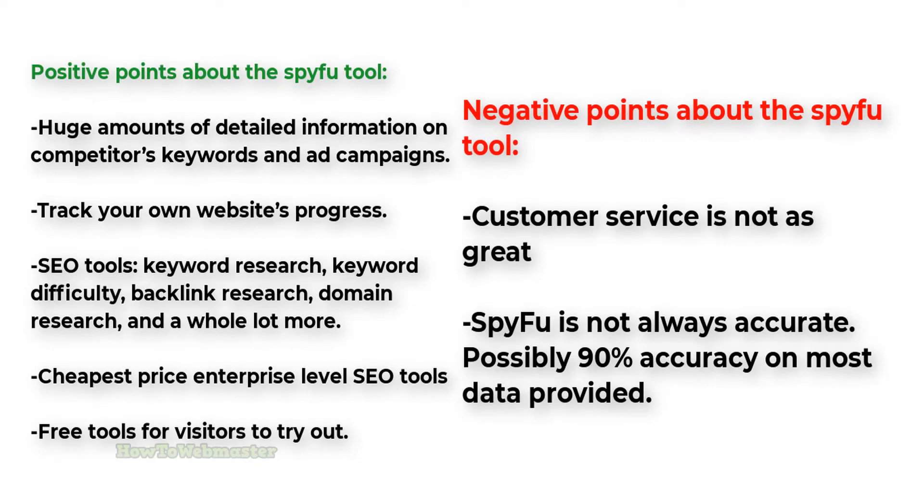Here are the negative points on SpyFu. I hear their customer service is not always good. SpyFu is not always accurate — in some cases, the data displayed may be inaccurate, incomplete, or outdated, with possibly 90% accuracy on most data provided. This is common among basically all SEO tools, as no tool can provide 100% accuracy.